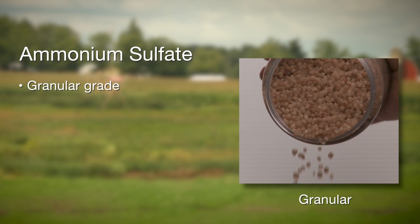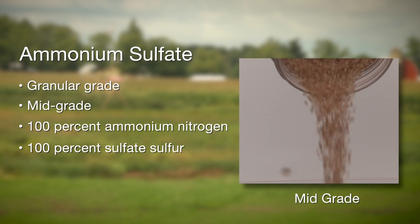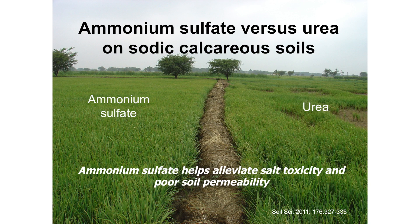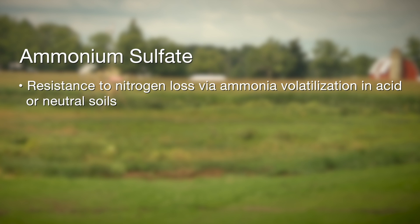Ammonium sulfate is a very valuable nitrogen source. In addition to the sulfur, it has nitrogen in the ammonium form, and the ammonium form is very efficient in a variety of conditions. In the case of acid or neutral soils, ammonium sulfate resists losses via volatilization as ammonia gas.